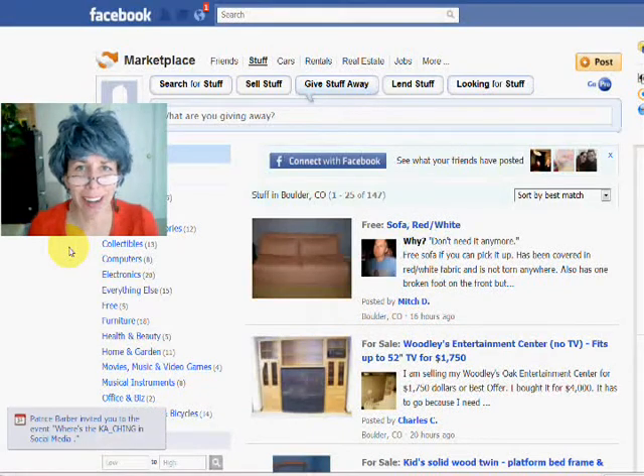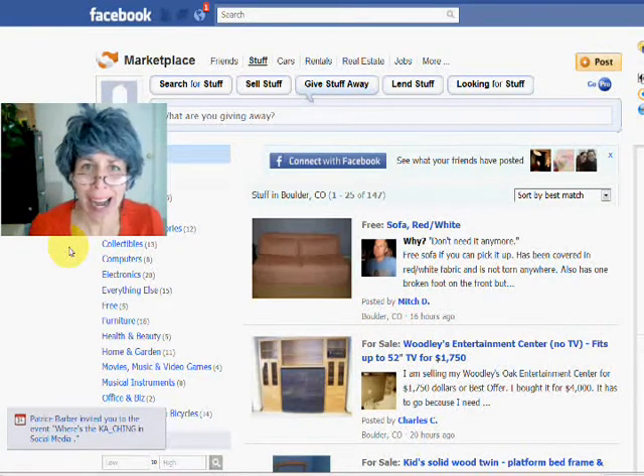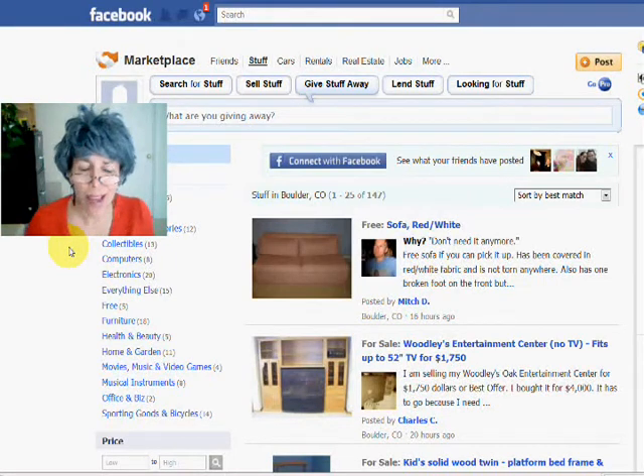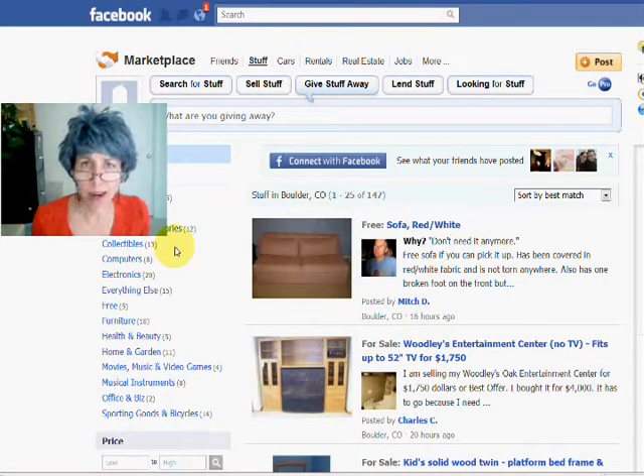Hi, Grandma Mary here, and I'm here to talk today about a little known Facebook application that can help you buy a house, sell your stuff, or find a job. How handy is that? It's called Facebook Marketplace, and you can access it by going to facebook.com/marketplace. It's a nice little area that I don't think a lot of people know about, but you can find stuff here.